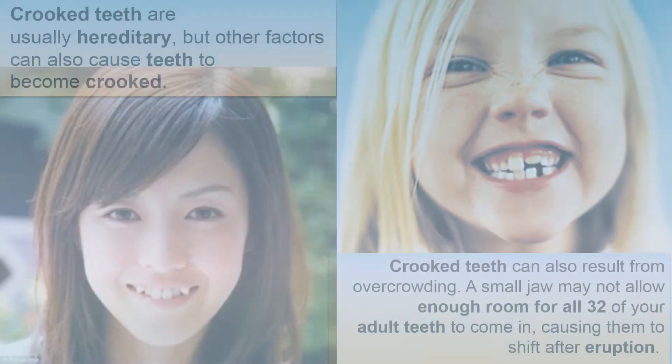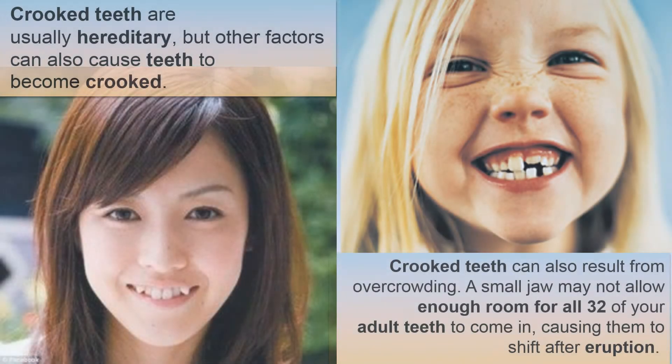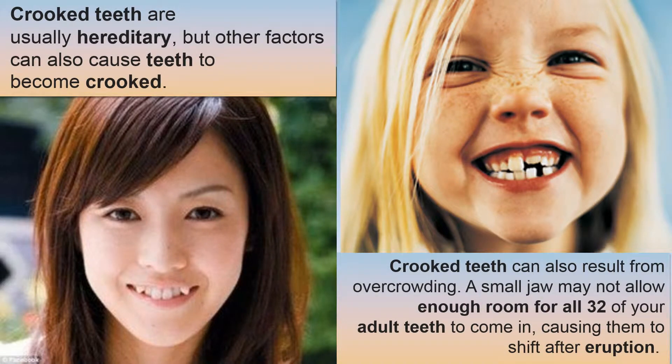Crooked teeth are usually hereditary, but other factors can also cause teeth to become crooked. Crooked teeth can also result from overcrowding. A small jaw may not allow enough room for all 32 of your adult teeth to come in, causing them to shift after eruption.